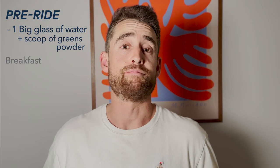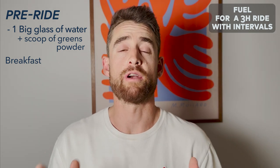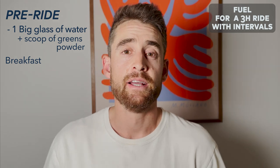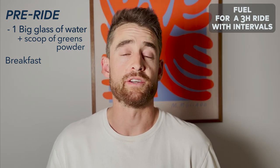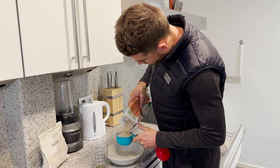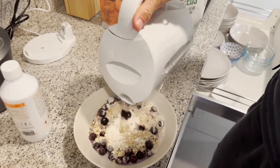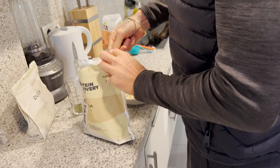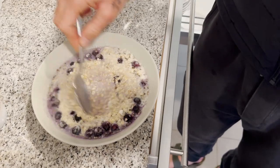From here, I'll prepare my breakfast. This ride was a three-hour ride with three 20-minute threshold efforts, so my fueling is relative to the effort — today super carbohydrate rich because my body is basically burning pure carbohydrate. Big bowl of porridge: a whole cup of oats — 60 grams of carbohydrate — with two scoops of protein powder. I just pour boiling water on top and it thickens up nicely. Then blueberries for some fruit, hemp seeds, and MCT oil on top.